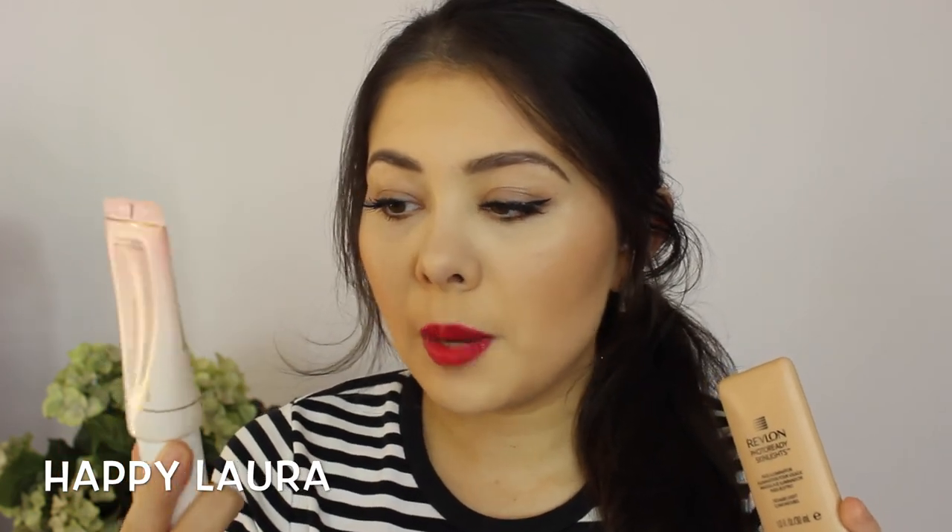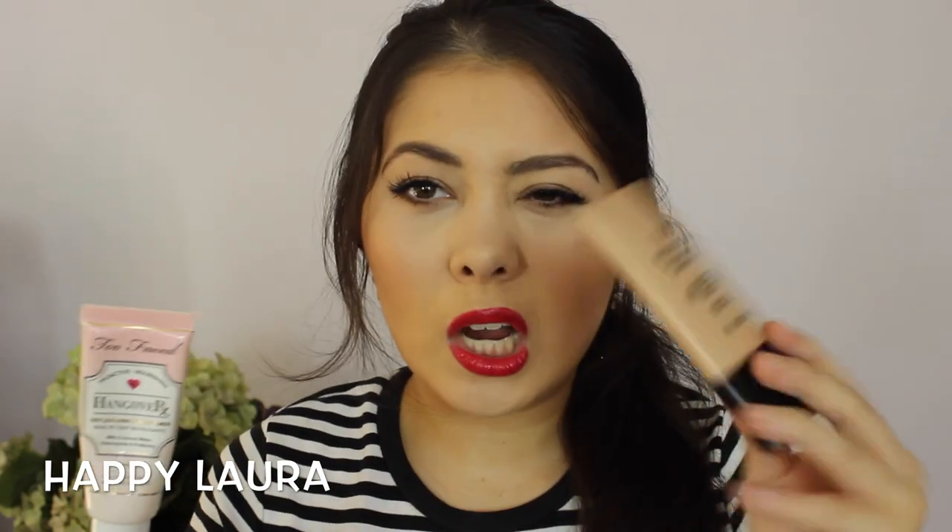I'll start off with primer — it's actually been a little primer combo that I've been enjoying. I've really been liking mixing the Too Faced Hangover RX Replenishing Face Primer with the Revlon Photo Ready Skin Lights Face Illuminator in the shade Bare Light. What I do is use about one and a half pumps of this and about a dime-size amount of this — it really depends on how glowy I feel. I apply it all over my face and it just really makes the foundation that I put over the top really illuminated and pretty. I'm sure any highlighting product and any nourishing face primer would do the same thing.